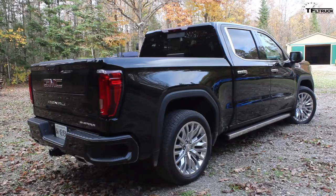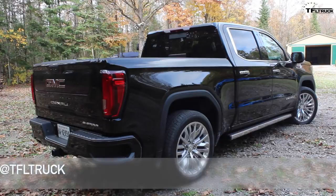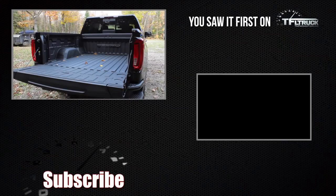Congratulations go out to the GMC team. For all you TFL truck viewers, make sure you stay tuned to the channel as our Gold Hitch testing continues — we have plenty of Ike Gauntlet tests coming your way along with more fuel economy challenges. Come back to the channel because we're going to bring you the latest news, views, and real-world reviews.